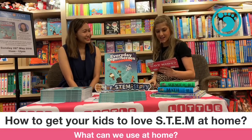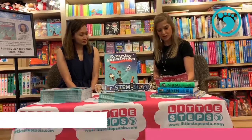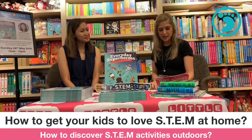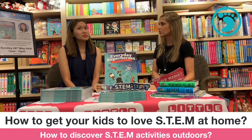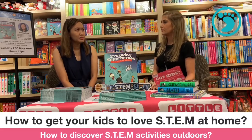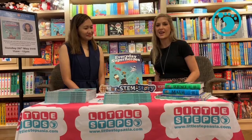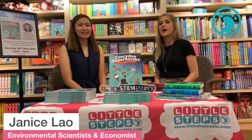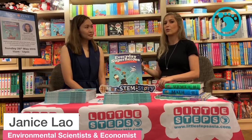This has all been so informative, Janice. We'll get started on our last topic: how to discover STEM-friendly activities outdoors. Please do ask us any questions while we have our STEM expert. What outdoor activities would you suggest and what age are they appropriate for? As soon as you can bring them — the park, definitely. I know it's not usually easy to find in Hong Kong but if you're determined, you'll find a park.